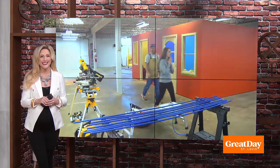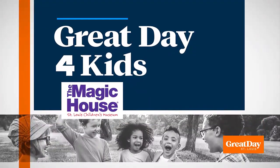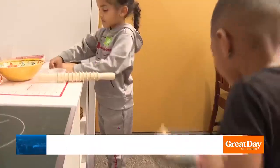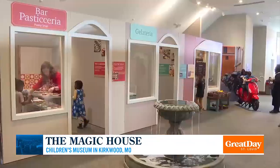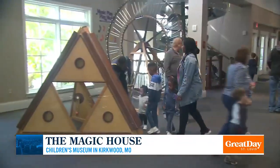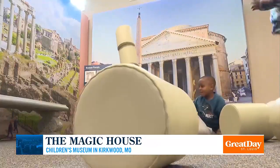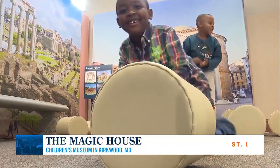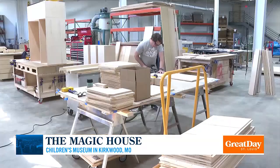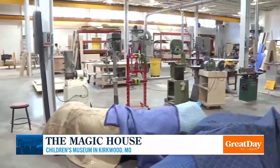Today, our Paige Holsey takes us inside the new Exhibit and Project Innovation Center. Vibrant, unique, and innovative creations fill every corner of the Magic House. While giggles and squeals fill the museum here in Kirkwood, it's table saws and hammers that echo down the road at the Exhibit and Project Innovation Center.